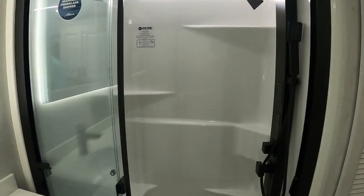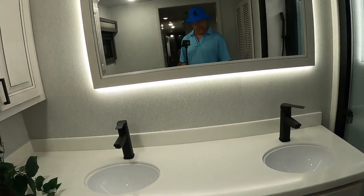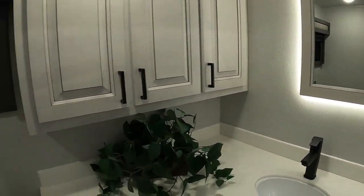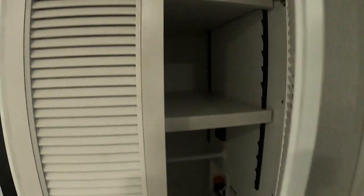Another East to West — continuing with the Encore shower. Dual sinks, solid countertop surfaces, nice position of the toilet, plenty of room, plenty of height, washer and dryer setup.